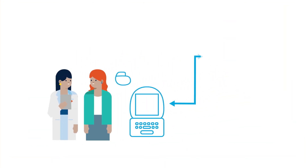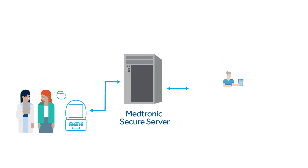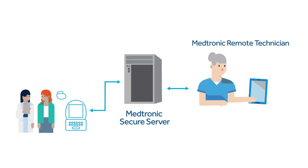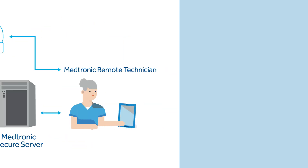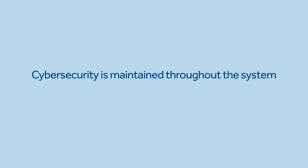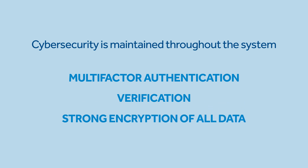These benefits are strengthened by the security that comes with using remote control technology. All remote sessions are initiated by the user with the programmer via a unique session key. Comprehensive cybersecurity is maintained throughout the system with the use of multi-factor authentication, verification, and strong encryption of all data communication.